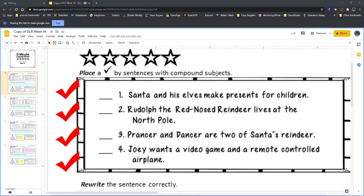All right, so for DLR week 14, the first part, the first box, asks us to put a checkmark by the sentences with compound subjects.